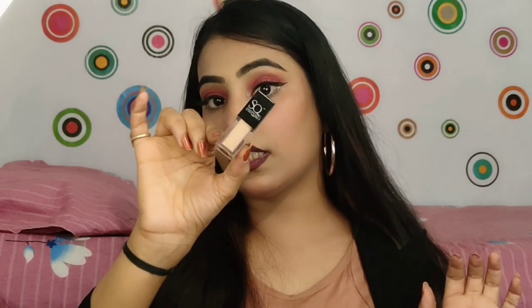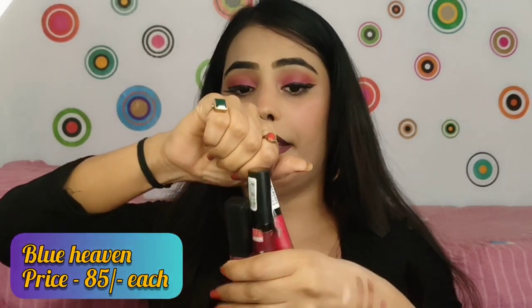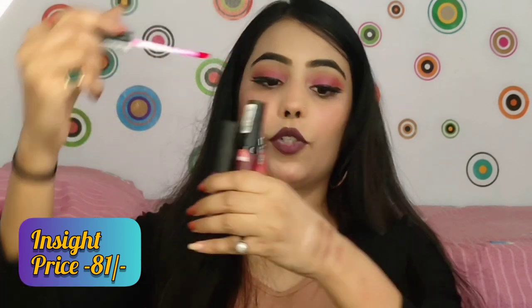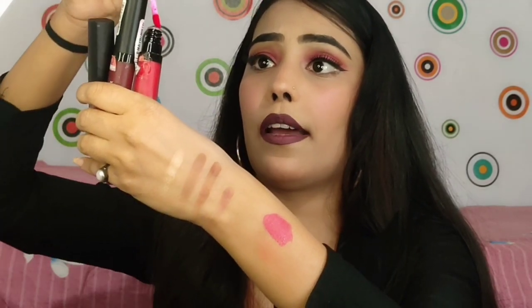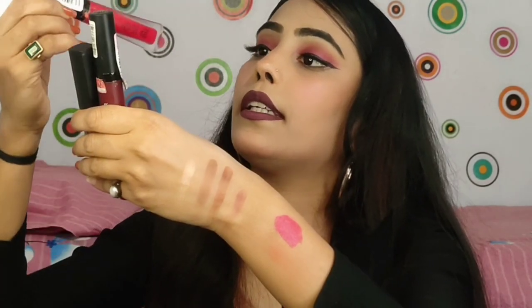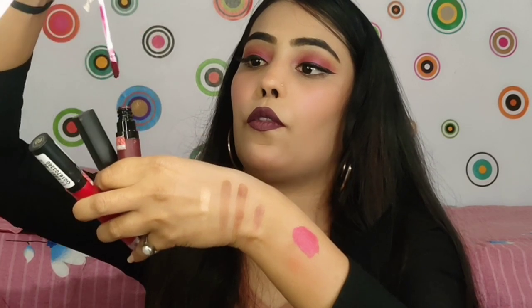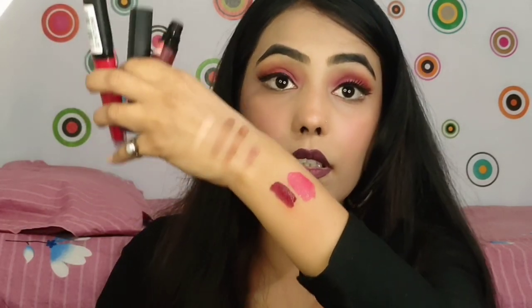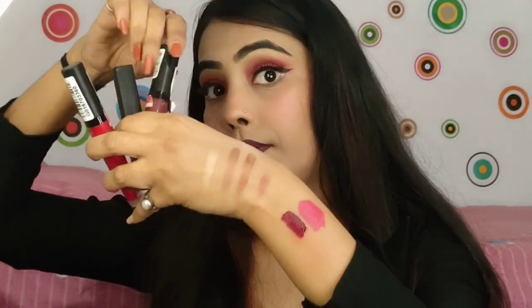Next I have lipsticks — these are Blue Heaven lipsticks. I purchased three lipsticks under 100 rupees. Let me show you the shades. The first is a very sweet red shade, my shade number is 09. The next shade is 05, which is a dark shade.